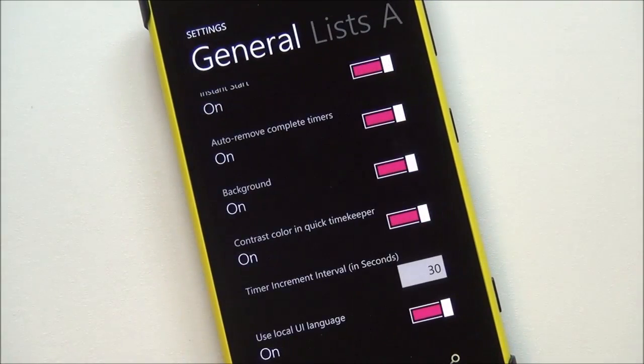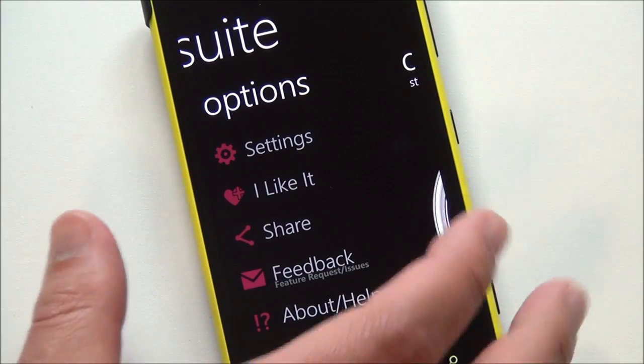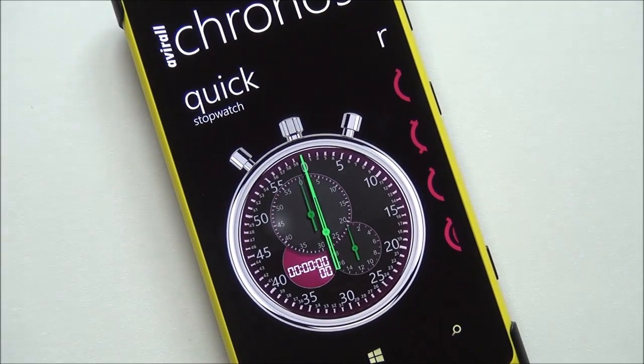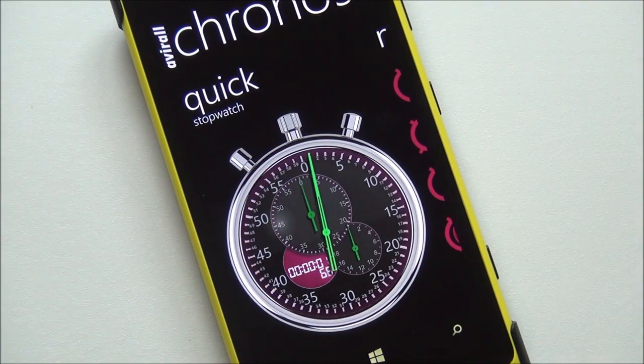And then there's your about screen. You have share — I like it. Feedback, normal stuff there. Very impressive app. Avril, as I said, available for Windows Phone 7 and 8, temporarily free. Head to the store to get it. You may need a stopwatch someday, and honestly, I don't think there's going to be many cooler ones than this out there. Head to Windows Phone Central for more information. Take care.